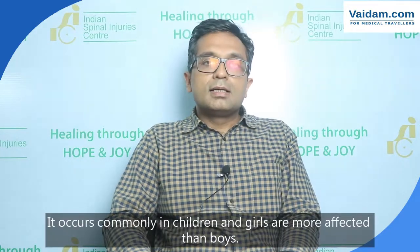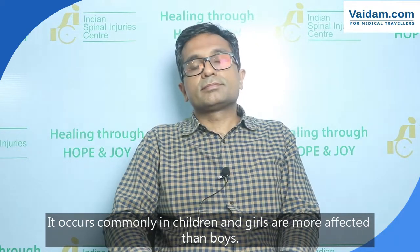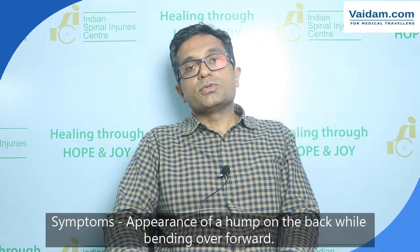It occurs primarily in children and more commonly in girls as compared to boys. This deformity can be appreciated in children when they bend forwards and try to touch their toes — on the back you can see a hump, which is mostly associated with scoliosis. This is diagnosed by getting an X-ray of the spine.